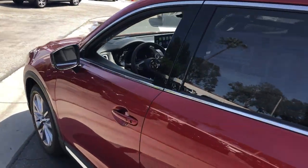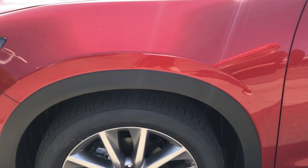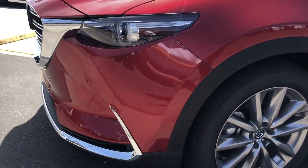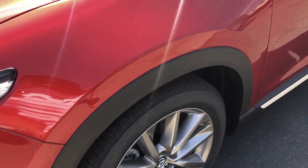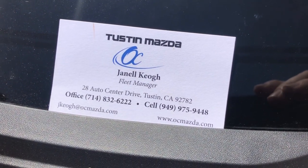Mazda's Skyactiv turbocharged engine delivers great miles per gallon by providing plenty of power with effortless acceleration. In most cases, I can bring the car to you and can be reached at the numbers on my card shown here. Thanks and have a great day.